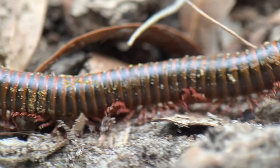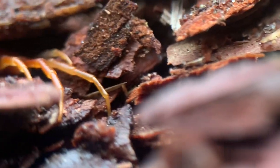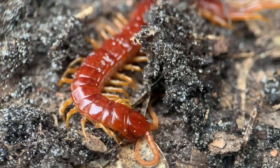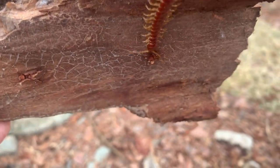A really awesome find. Let's pop this guy back underneath his log now. If you want to learn about the millipede's deadly cousin, the centipede, go check out the last video where we found and caught one of these venomous creatures. I hope you enjoyed, and I'll see you next time on Skittaway Island Wildlife.